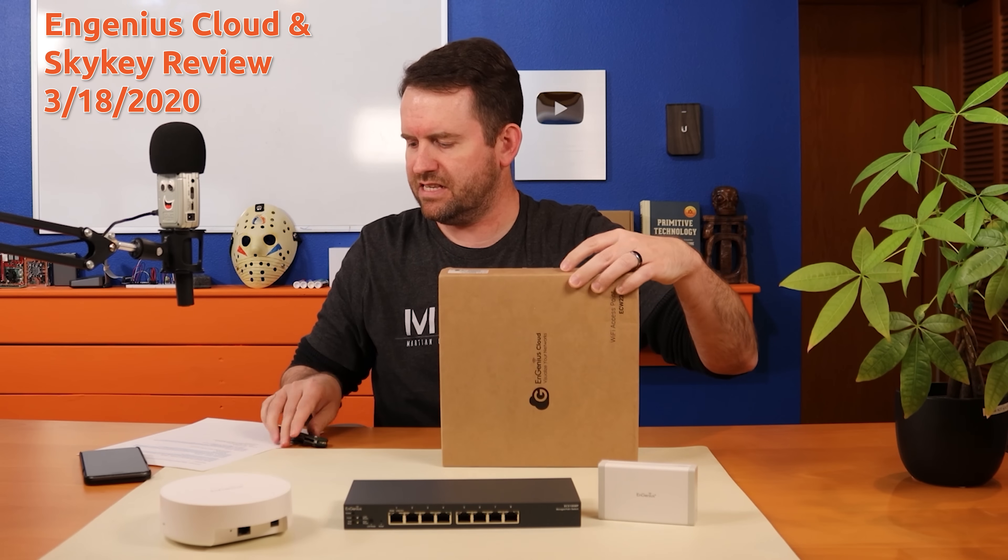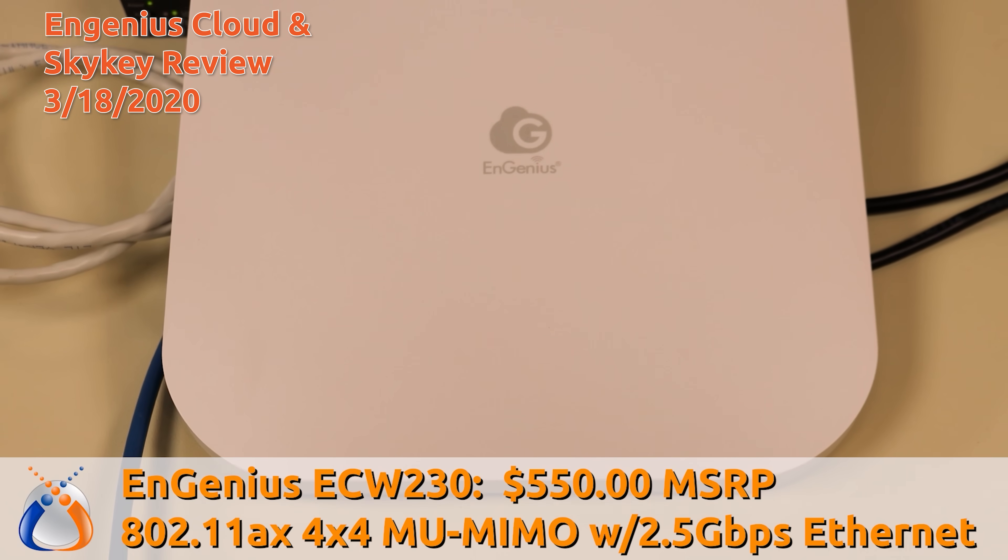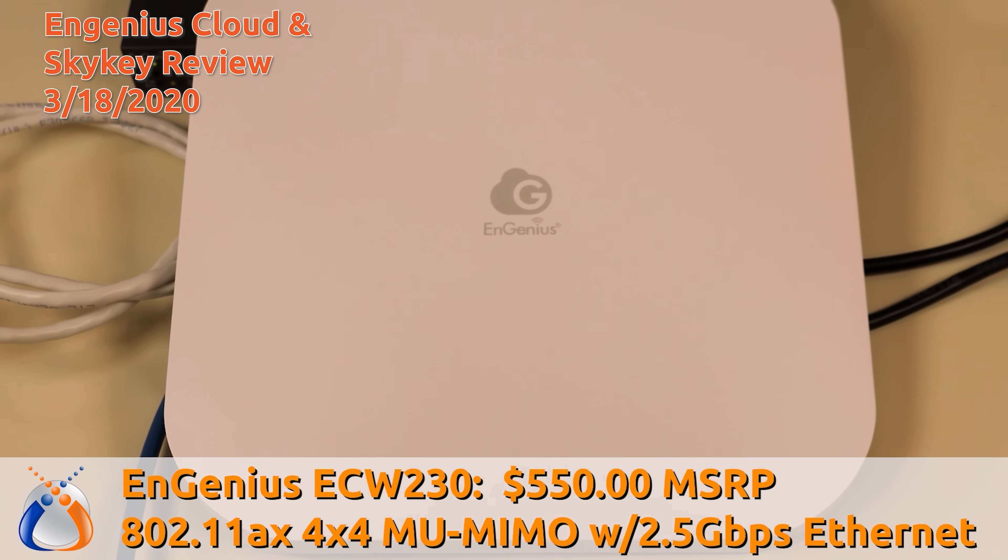Wi-Fi 6 has been around for a while now. I did my first video on a Wi-Fi 6 access point back in March 2020. But even to this day, I still get a ton of questions and comments asking about Wi-Fi 6.